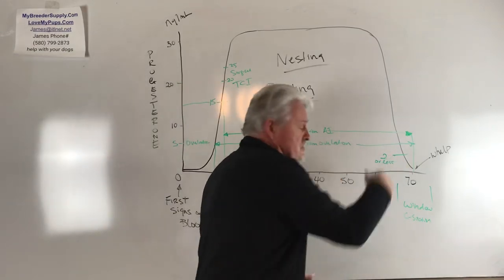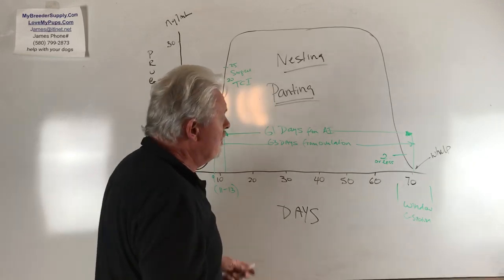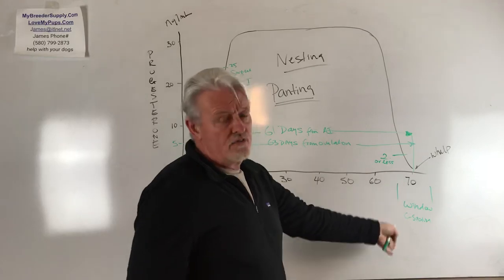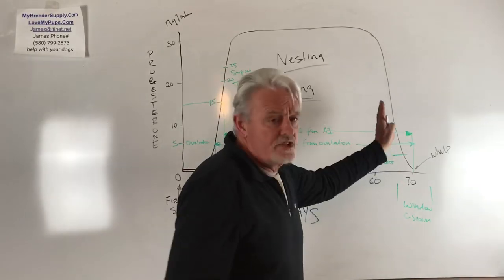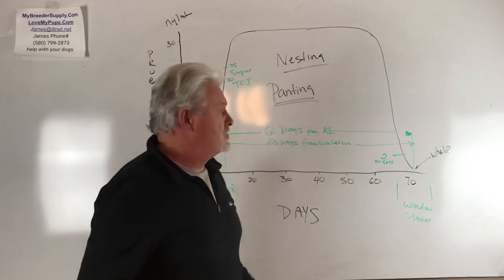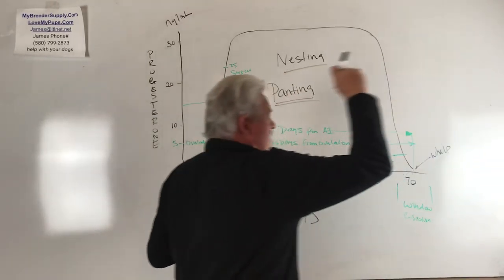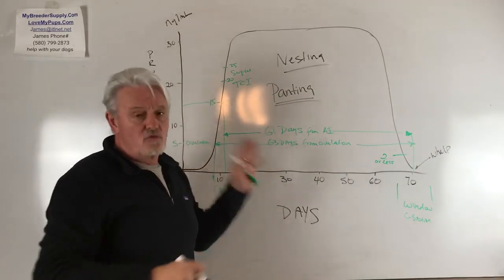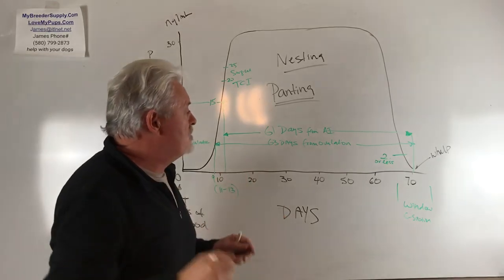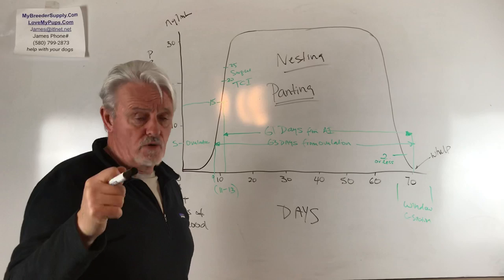Again, I want to harp on this: a progesterone level of two or less is reliable. So we have the c-section done, we have a nice healthy litter — puppies have hair on their faces, everything goes beautifully, puppies are growing nicely, life is good. Hats off to you — good job. But here's the point I want to make: keep records on this, because it will help you next time.